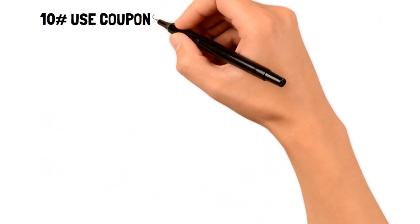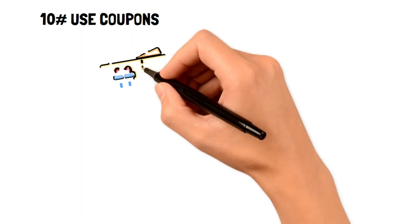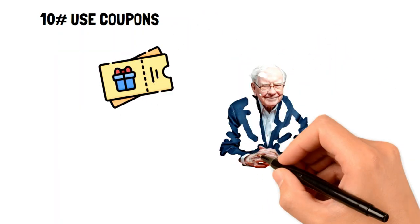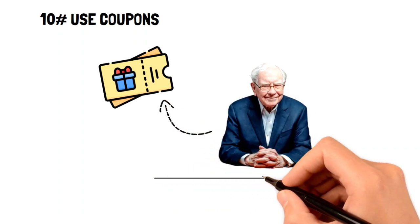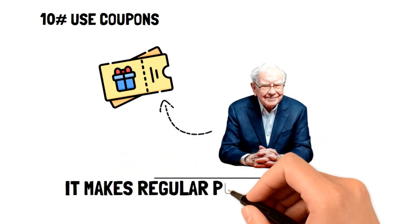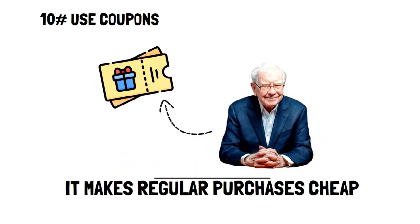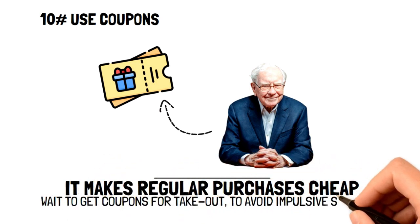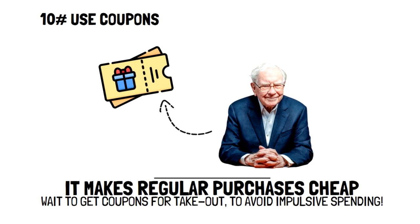Number ten: use coupons. Don't be ashamed of using coupons — even Warren Buffet, one of the richest people in the world, uses them. Coupons are a great way to make purchases you regularly make much cheaper. Or if you struggle with impulse spending for things like eating out, then waiting to get a coupon to make your meal cheaper can help you save some extra cash.